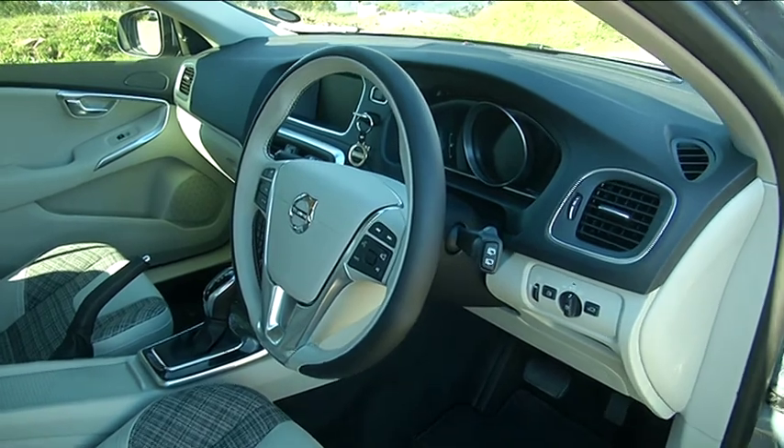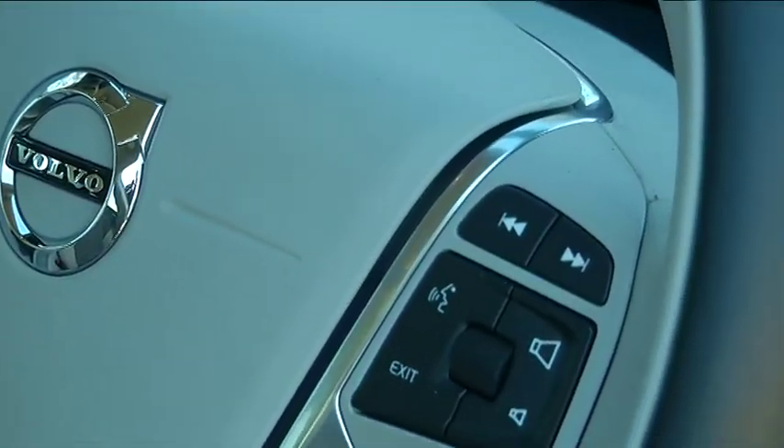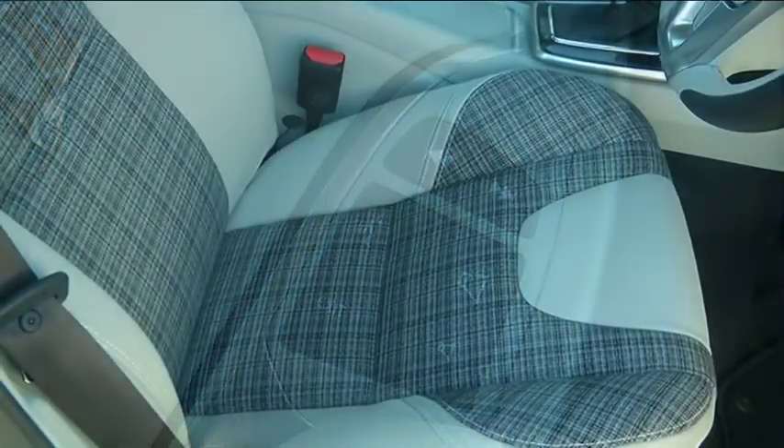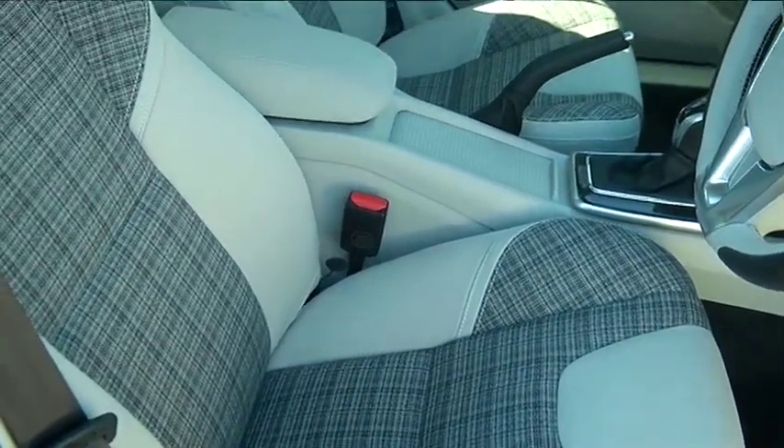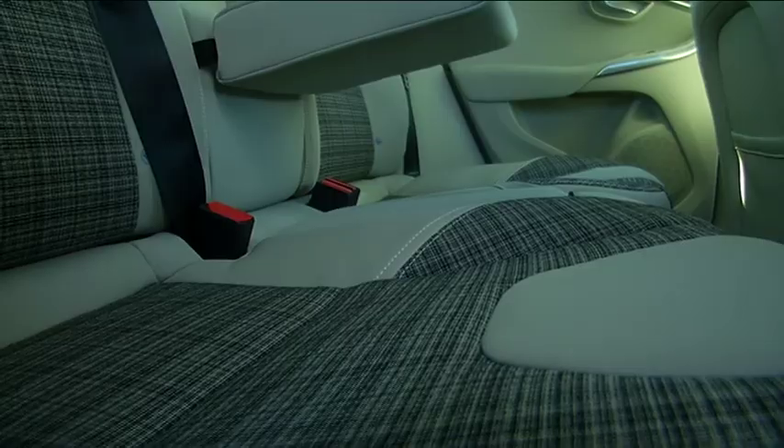Traditionally we offer leather interiors, but this city weave that we brought in — which is a more contemporary look — is not leather, it's fabric, and it really is quite fresh. It's not quite a tartan fabric, but it still has an interesting look and feel to it.